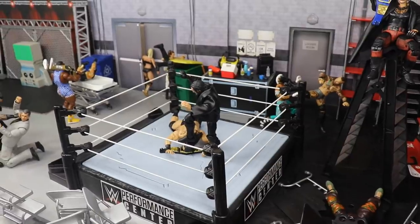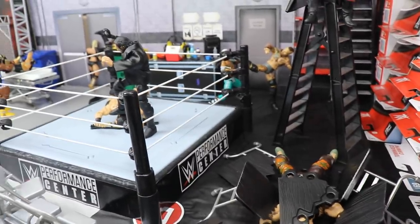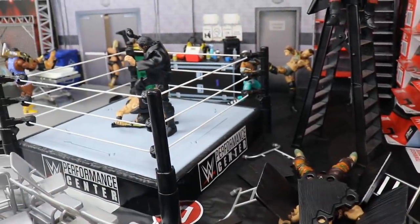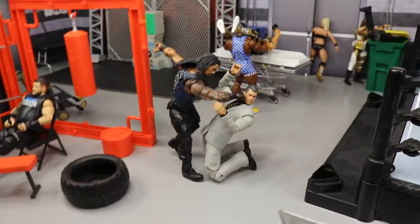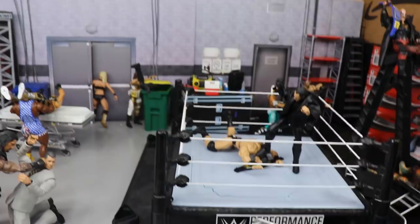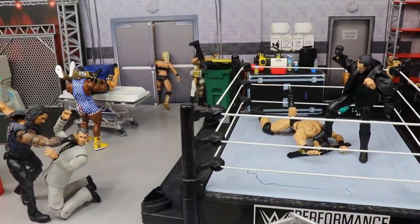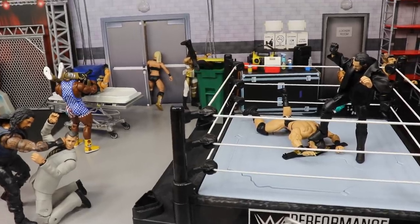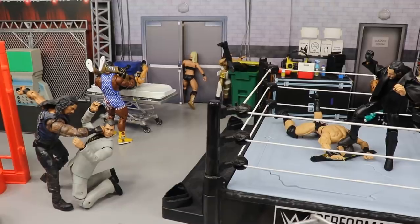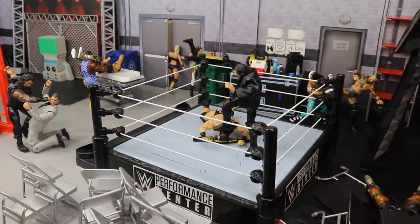That's it for our WWE action figure setup — Money in the Bank 2020 edition. Let me know in the comments your predictions for Money in the Bank and what you think of my Titan Tower setup. AJ Styles walking out as Mr. Money in the Bank would be okay with me. I feel like we're getting closer to things going back to normal. Thanks so much for watching — subscribe to the channel, follow me on Instagram and Twitter. I'll see you in the next video.